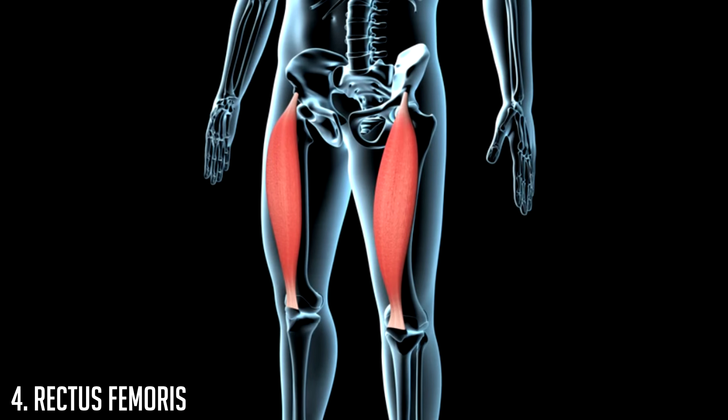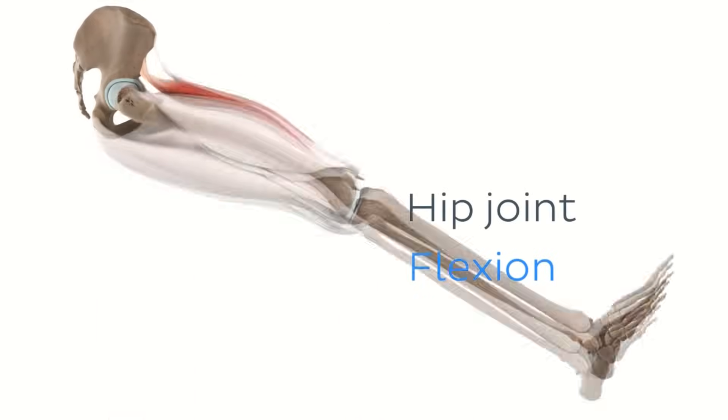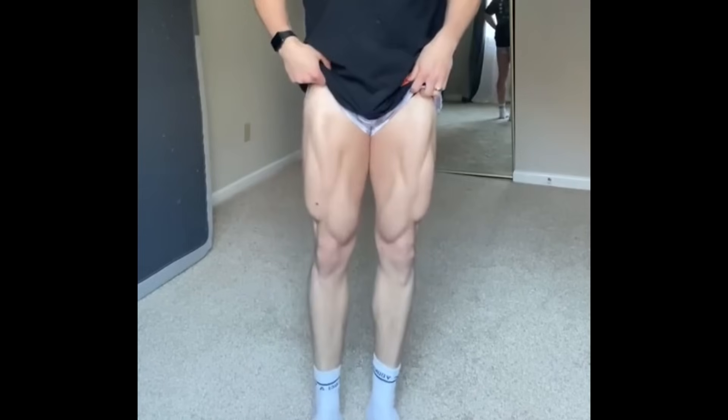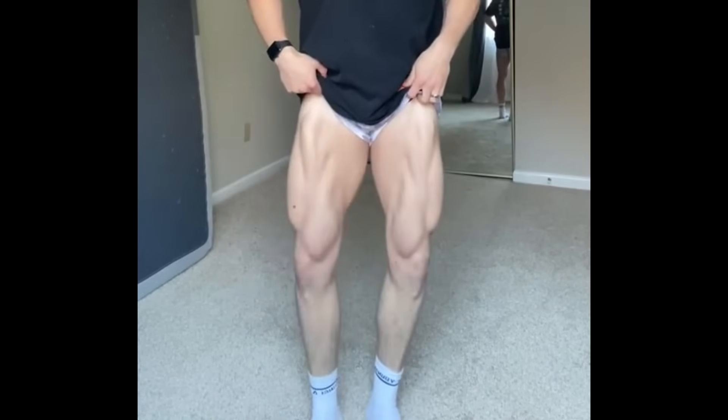At number four we have the rectus femoris. The rectus femoris connects from the hip to the knee and is one of the four quad muscles — but the only one that functions in hip flexion. The other quad muscles — the vastus medialis, lateralis, and intermedius — help extend the knee joint, which is necessary for sprinting, but I didn't rank them as highly as the hip flexor role played by the rectus femoris.